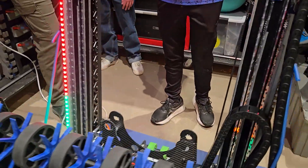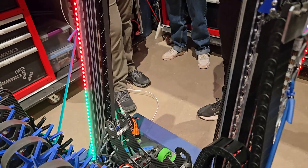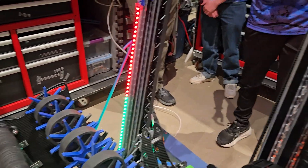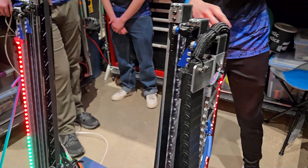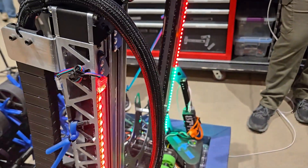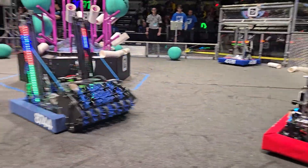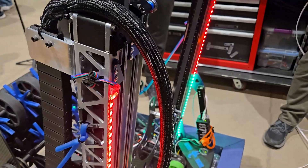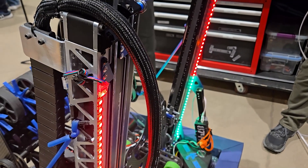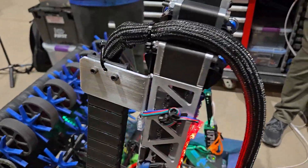Have you been doing anything to help your drivers with that? We have these LEDs right here, and they show us a ton of different things. They show us if we're in algae or coral mode. They also tell us if we've intaken a piece. And they tell us what scoring level our preset is set to, so the driver always knows they're going to the right position whenever they want to score.